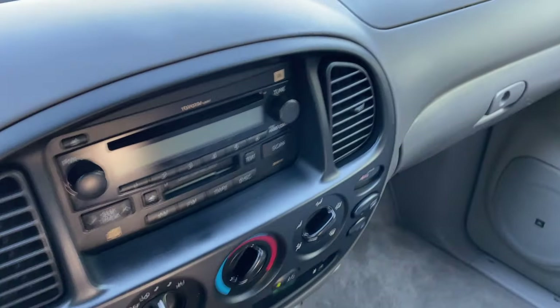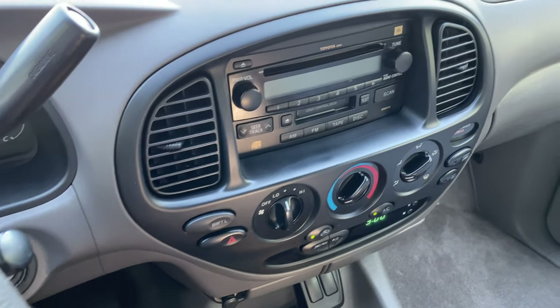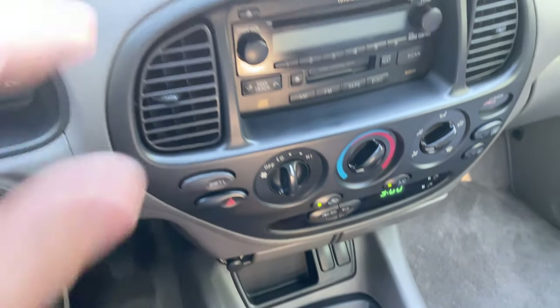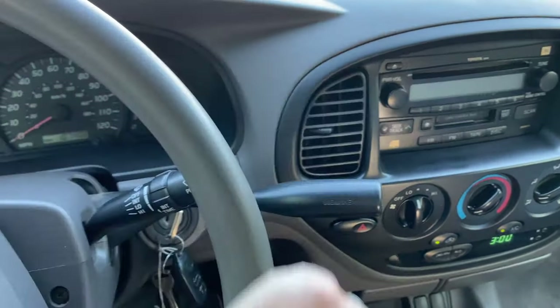Dash is perfect. Your overhead panel works, no dead clusters. Center console and everything is very, very clean. We're going to leave the radio off so YouTube doesn't flag us for any music. This is automatic.